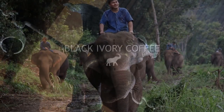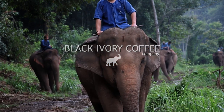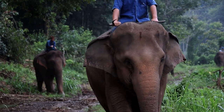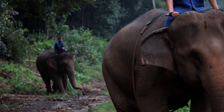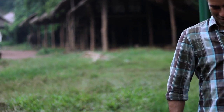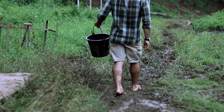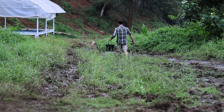When a lot of people see Black Ivory coffee or hear the story, they think it's as simple as giving some good quality coffee beans to an elephant, out it comes, and you've got a good cup. It's taken me 10 years to develop this because it's very complicated. Making sure that the taste is great means being aware of every step in the process and being in control of that.